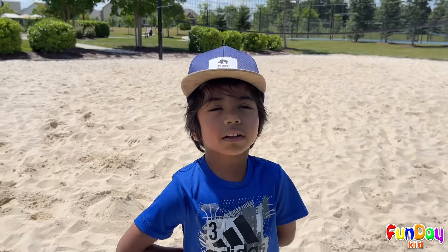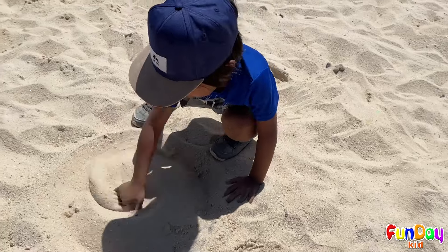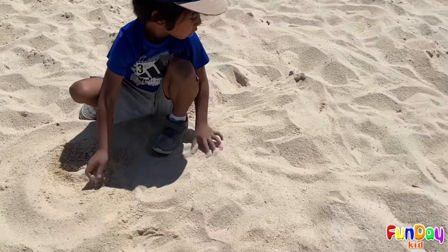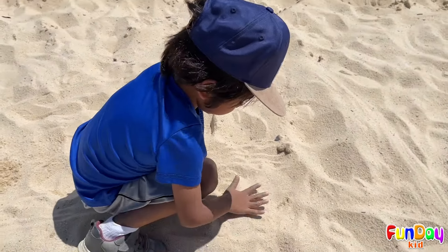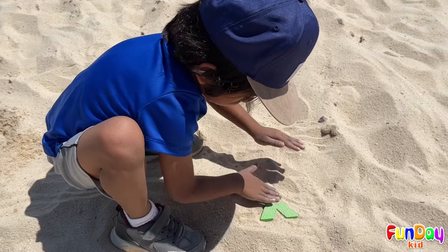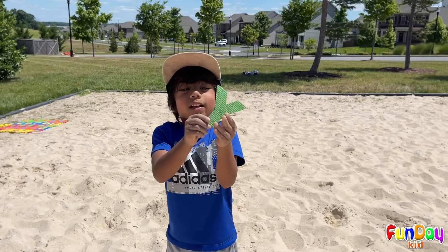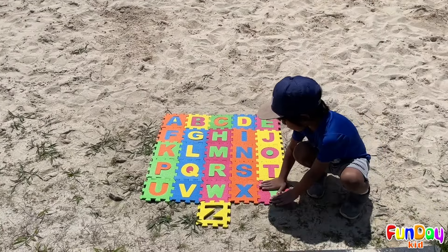Now let's find the letter Y. It's not there. Oh no! Let's find it. I think something is here. Oh, wow. It is the letter Y! Wow! This is the letter Y. Y is for yard.